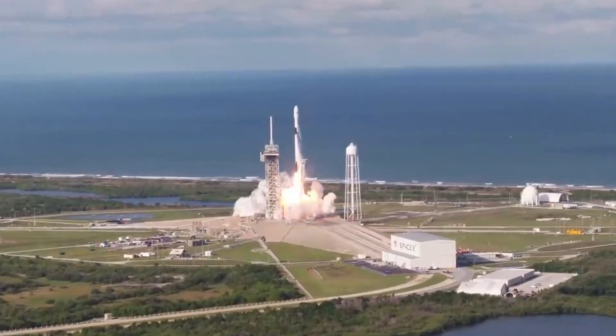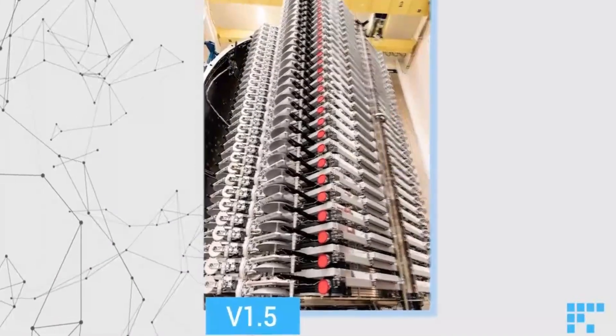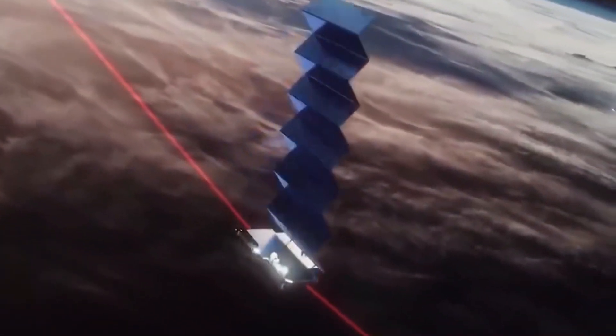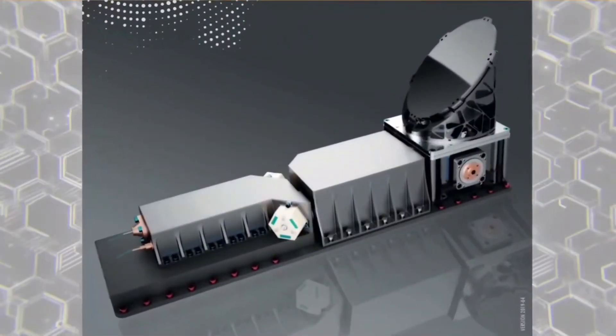This second generation of Starlink satellites will be split up into two modules — Starlink 1.5 and Starlink 2.0 — and a lot of upgrades and changes to modify the existing version are already taking place. However, before we go ahead and speak about the new generation of Starlink, let us understand the first gen.